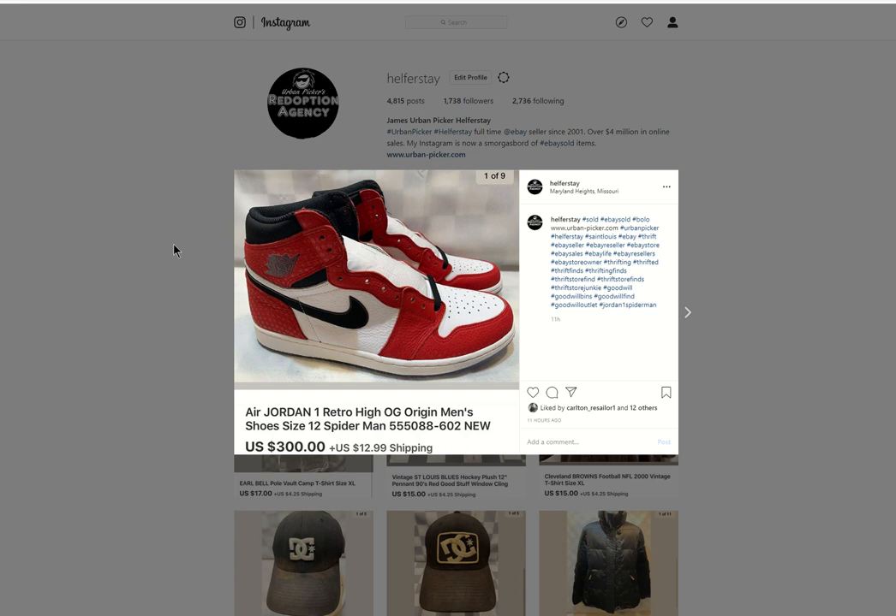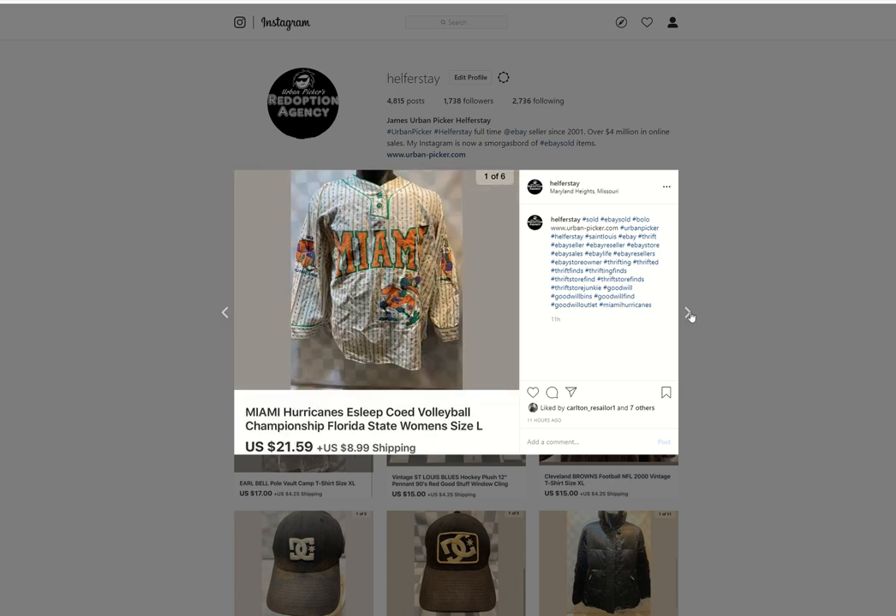A pair of Spider-Man Jordan 1s. This was an extra pair I had laying around from my collection. Sold it for $300. Miami Hurricanes swag — picked this up at the outlet, I believe. Under 50 cents in, $21.59 out.